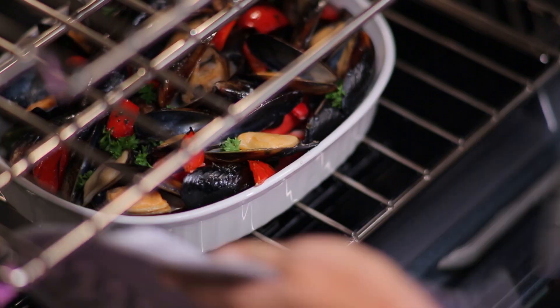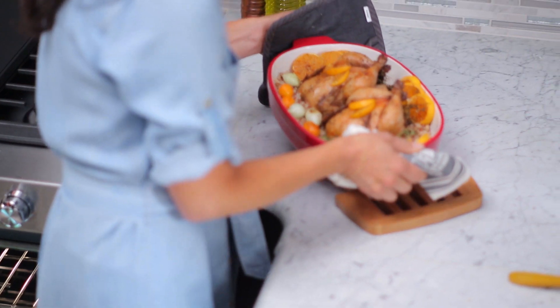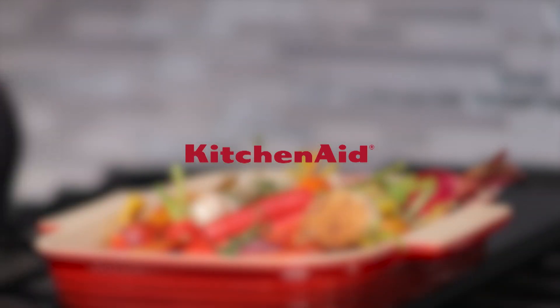Get the Steam Rack technology that takes out the work, so you can do even more with moisture. This is how KitchenAid cooks.